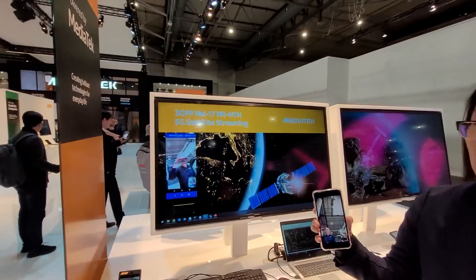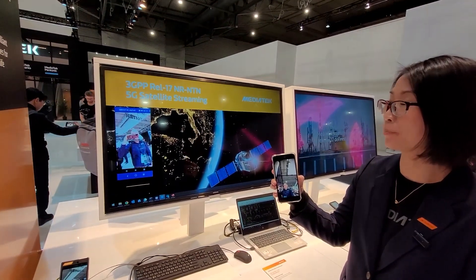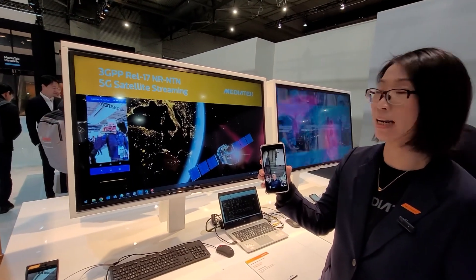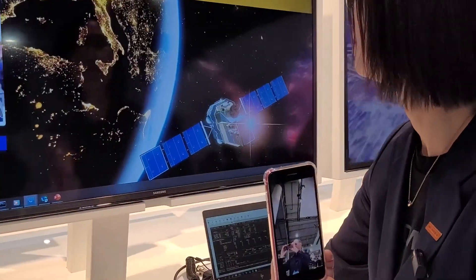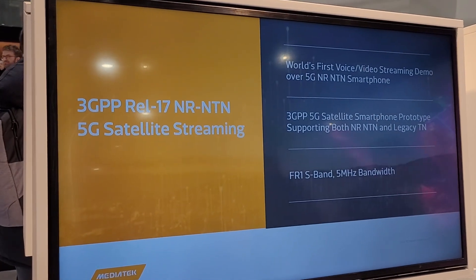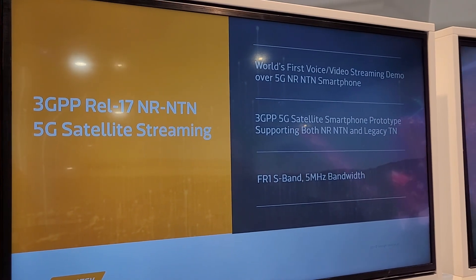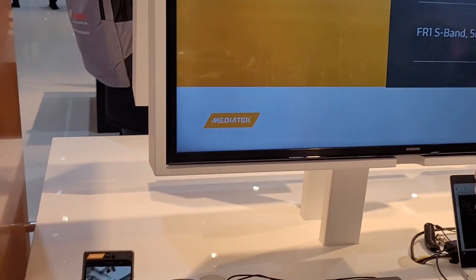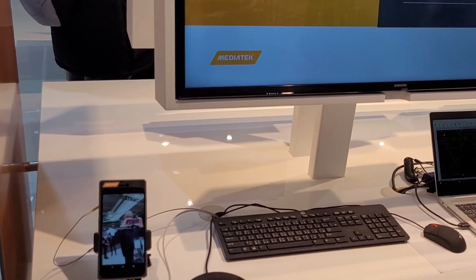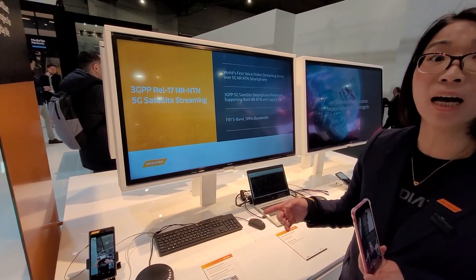This is powered by MediaTek, and this is the NTN technology following the 3GPP Release 17 specification. Now we will demonstrate 5G satellite streaming. This is the world's first voice and video streaming demo at MWC. This satellite phone is equipped with both NR NTN and legacy TN technologies, and we work it in the FR1 S10 with 5 MHz.